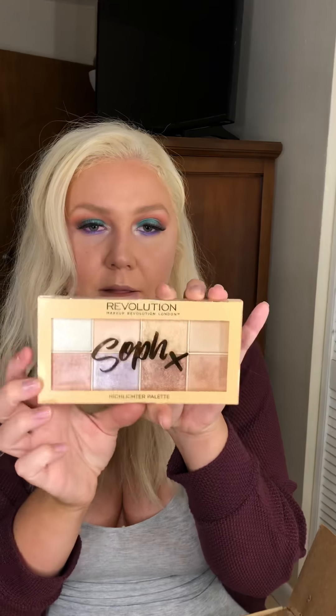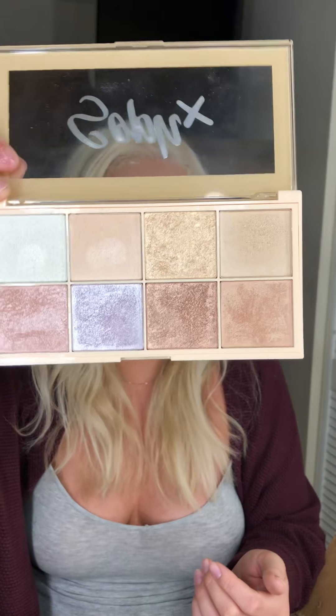This is also from Ulta — it's the Makeup Revolution highlighting palette. It's really pretty. I'm going to use a little bit. I love that there are so many different colors you can do.